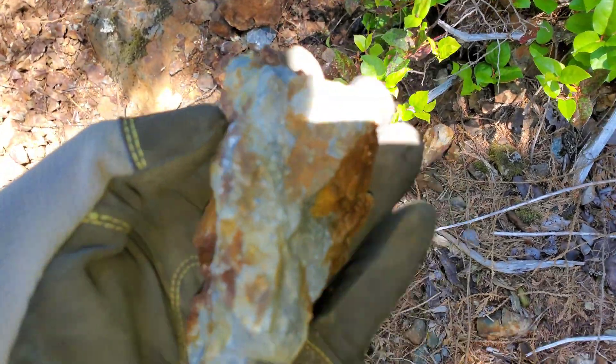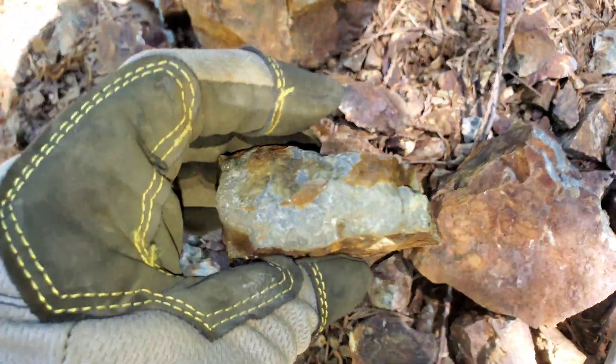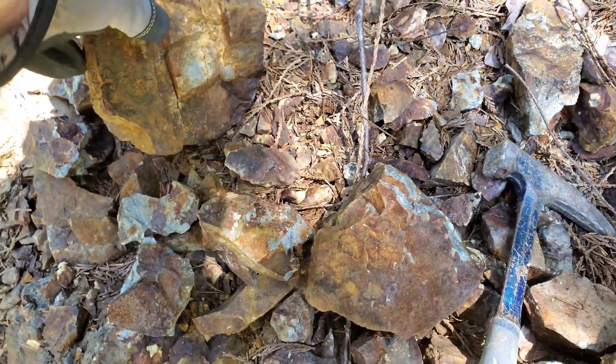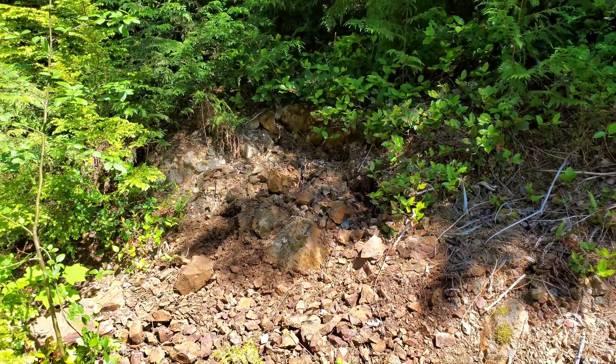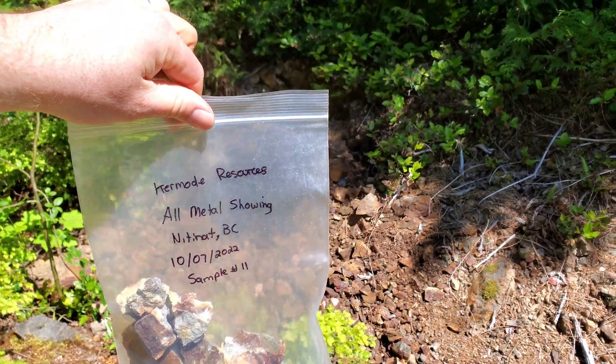This is basically the host rock with a little bit of mineralization. We're going to bag our sample — the sample was taken right in there. We call this the all metal showing and we have our sample ready to go.